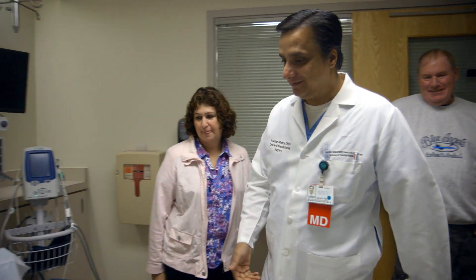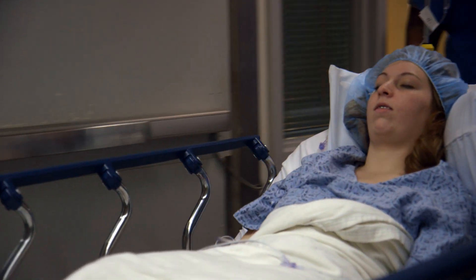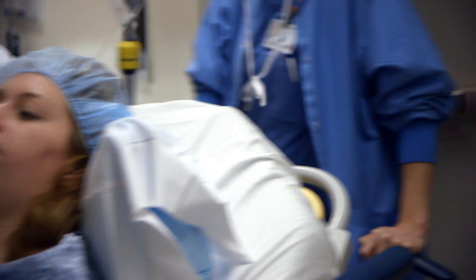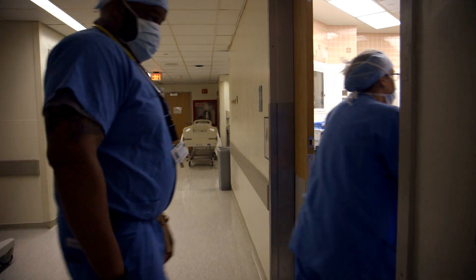So you ready? Yeah, are you? Good. Nervous? No. It's a long surgical procedure — all your team has to be on board with it. The surgeries take anywhere from six to twelve hours, depending on what you're doing.